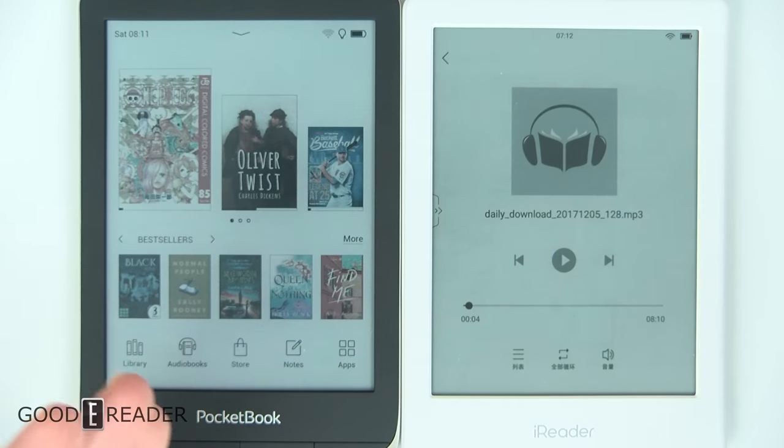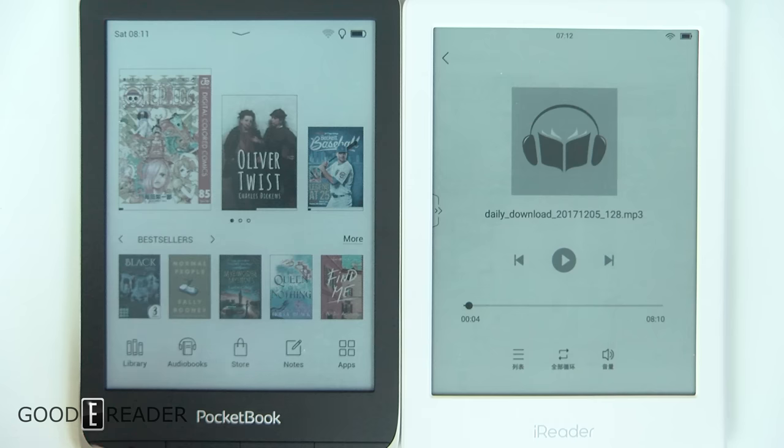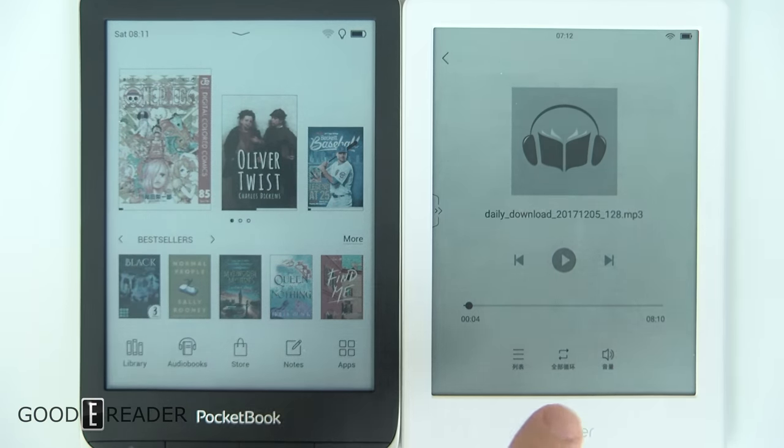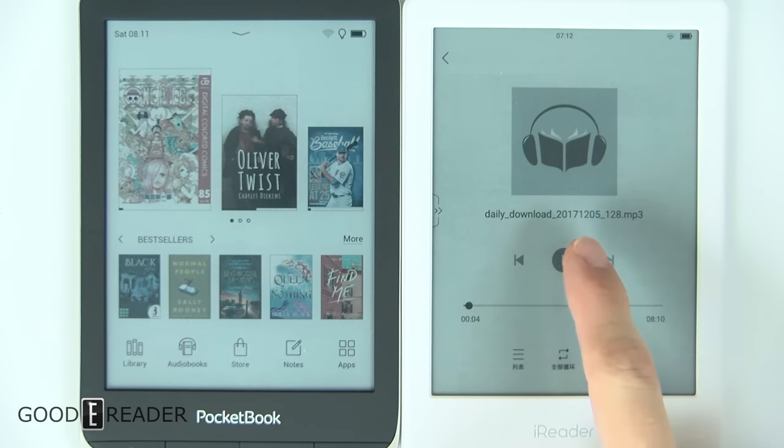The Pocketbook does have onboard audio, but there are no speakers, so you'll need to use Bluetooth or a dongle to get audio out of it. The iReader actually has a built-in speaker on the bottom, so all you do is press play on audiobooks and MP3s and they just play.